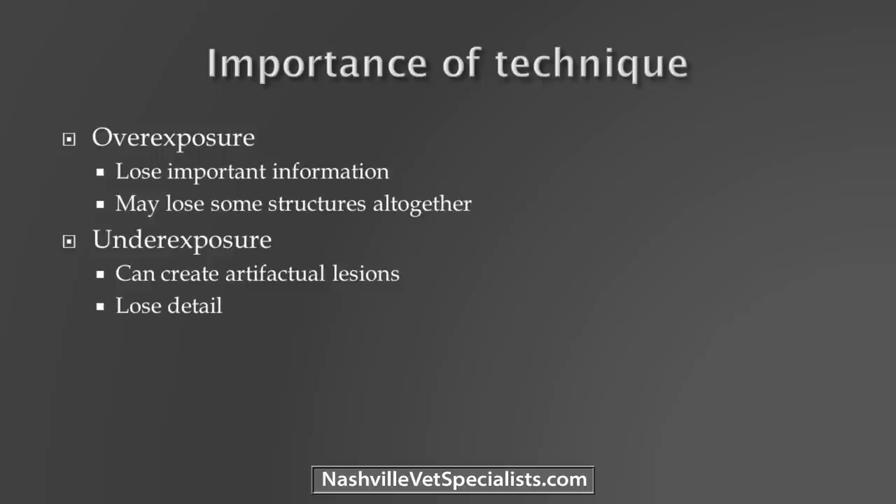What about the importance of technique? Overexposure and underexposure was a huge problem and it still kind of is even with digital if you're not paying attention. If you mess up a digital radiograph, you have to really try at it — cranking the KVP up. You lose information with overexposure more so than underexposure.